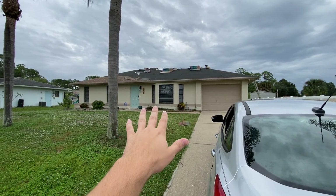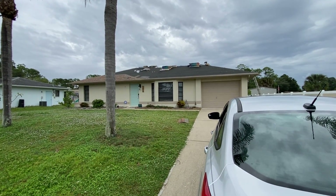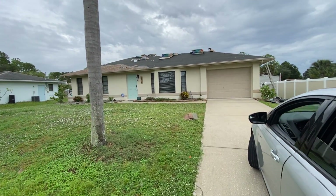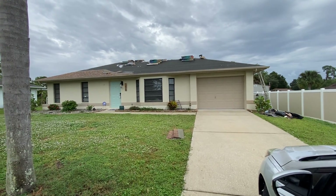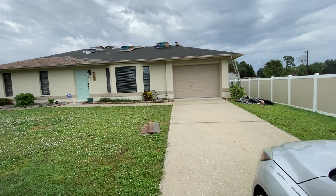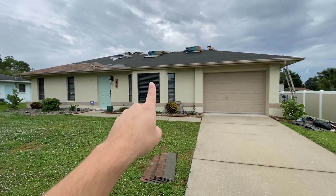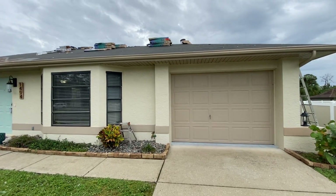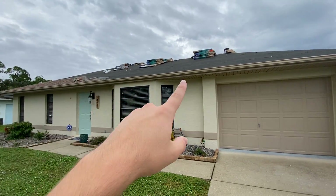This one was under contract, going to be sold via VA, and then their contract fell through — most likely because the roof did not pass inspection. It already went through appraisal and appraised at $315k, so they're going to get that and then some once this roof finishes.